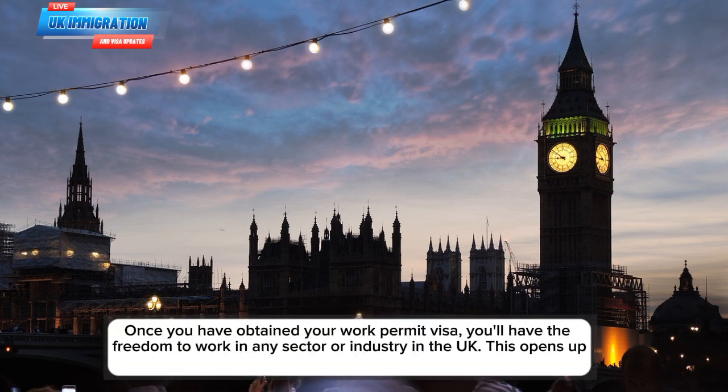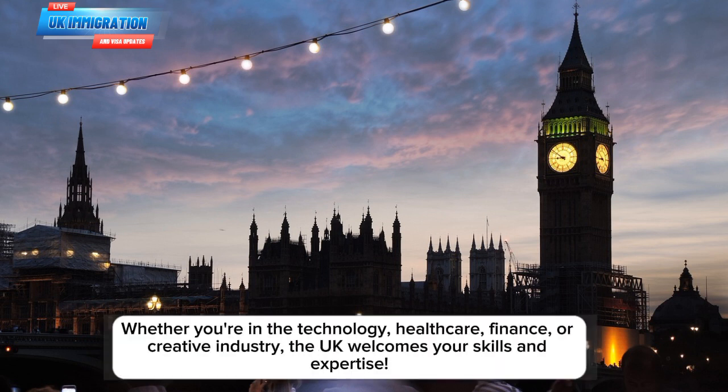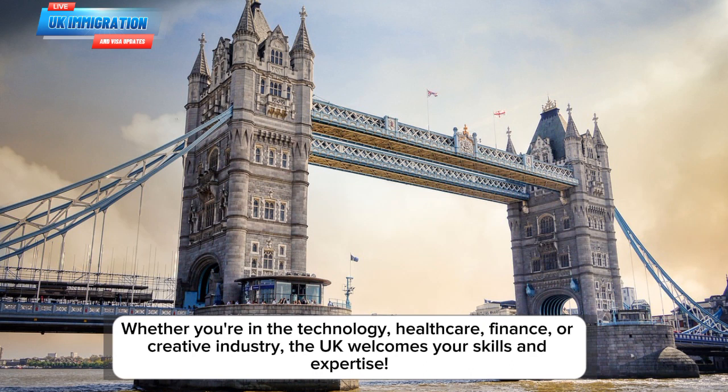Once you have obtained your work permit visa, you'll have the freedom to work in any sector or industry in the UK. This opens up a world of possibilities for career growth and development. Whether you're in the technology, healthcare, finance, or creative industry, the UK welcomes your skills and expertise.